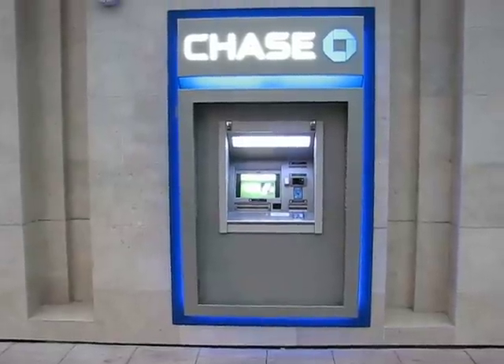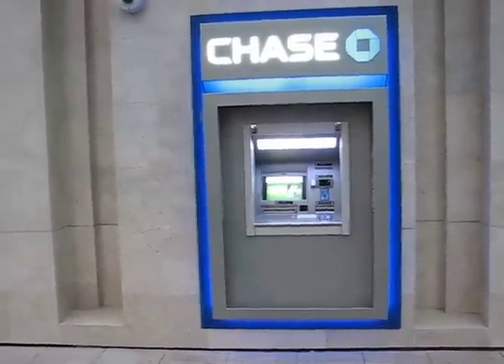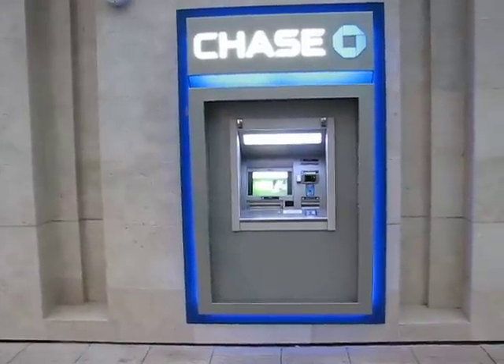Yo, what's up YouTube? Big Tom Science. Here's the brand new ATM from Chase Bank, that was once Washington Mutual.